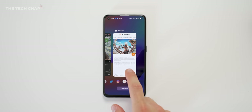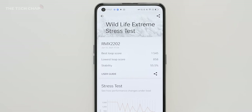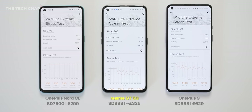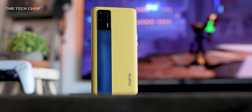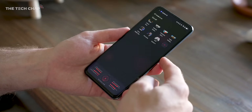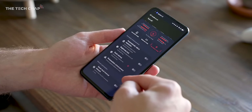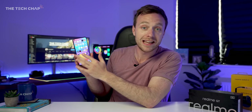I ran the 3DMark Wildlife Extreme 20-minute stress test to see how the GT would fare. Bringing in the brand new OnePlus Nord CE — which costs about the same but has a Snapdragon 750G — and also the OnePlus 9, one of the cheapest 888 phones you could buy, you can see there's really no compromise with the GT despite its lower price. Anything you throw at this it just breezes through. And since we have the 120Hz screen, it'll fully max out games that support the high refresh rate.